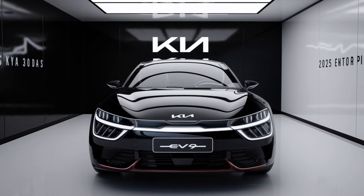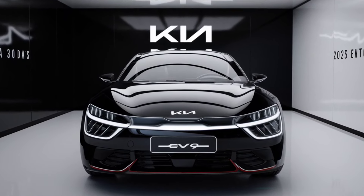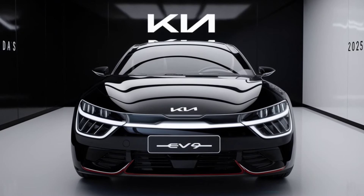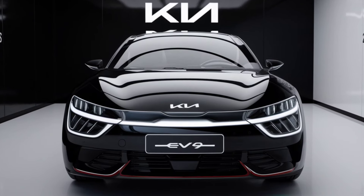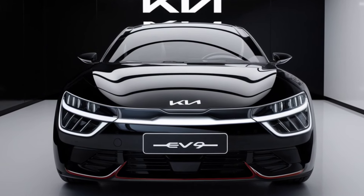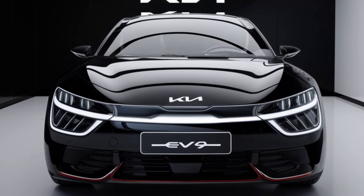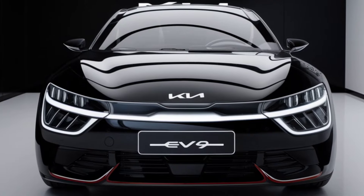Welcome back to our channel. Today, we're diving into one of the most anticipated electric SUVs of 2025 — the Kia EV9. With its bold design, cutting-edge technology, and eco-friendly performance, the EV9 is set to revolutionize the electric vehicle market. Let's explore what makes this SUV a standout in the rapidly growing EV segment.